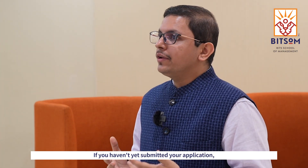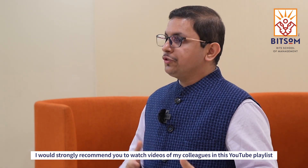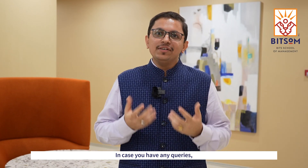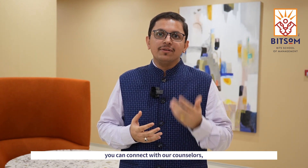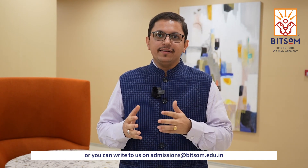If you haven't yet submitted your application, I would strongly recommend you to watch videos of my colleagues in this YouTube playlist to submit a strong application at Bitsom. In case you have any queries, you can connect with our counsellors or you can write to us at admissions@bitsom.edu.in. Thank you.